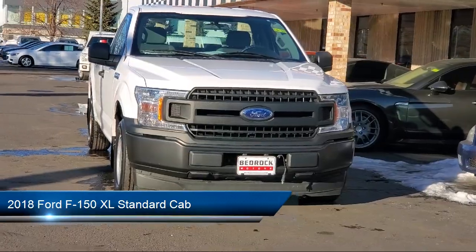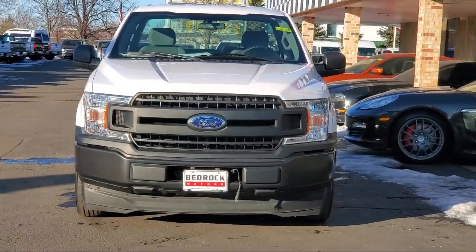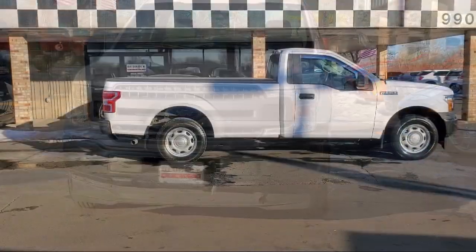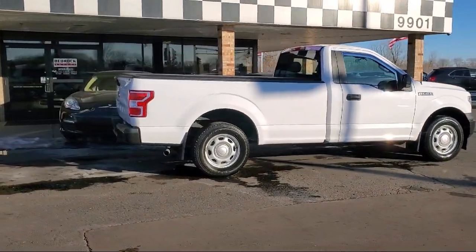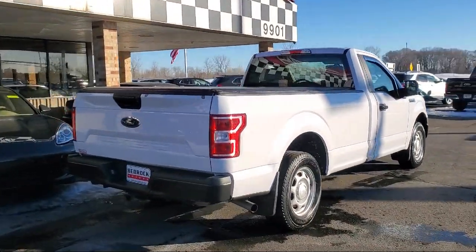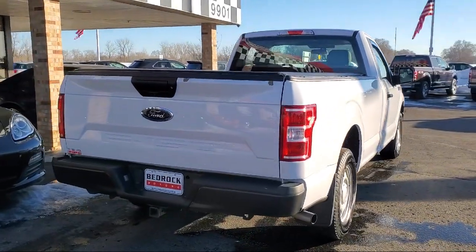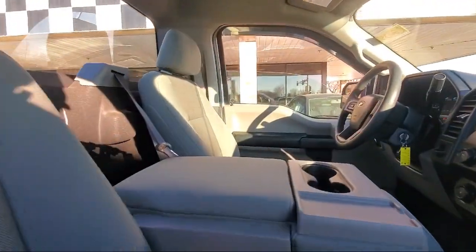It comes equipped with exterior parking camera with dynamic hitch assist, outside temperature display, electronic stability control, air conditioning, speed sensing steering, tire pressure monitoring system, traction control, side airbags, four speaker audio system, anti-lock braking, and has less than 55,000 miles on the odometer.